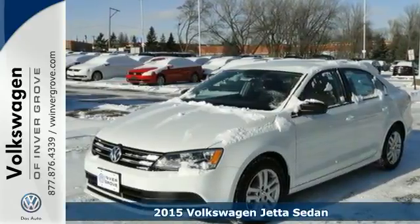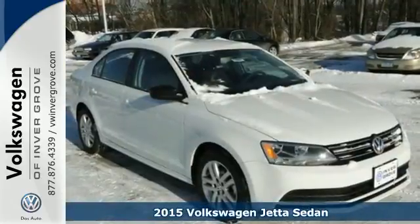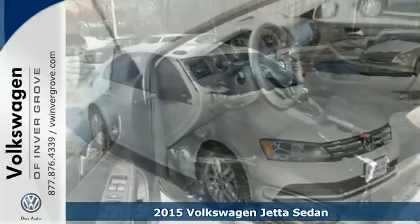Here's a 2015 Volkswagen Jetta. German engineering, craftsmanship and attention to detail make this Jetta so dynamic.